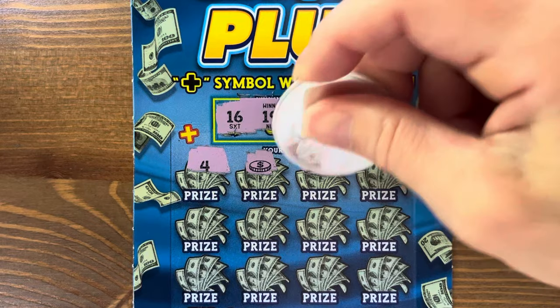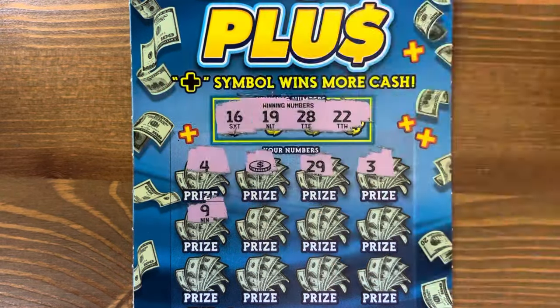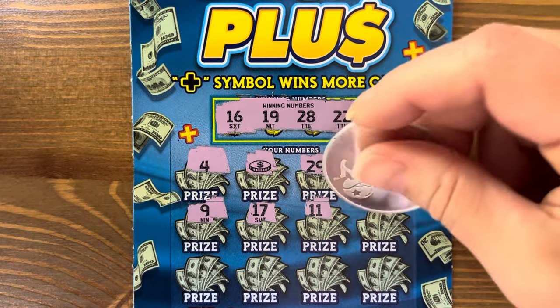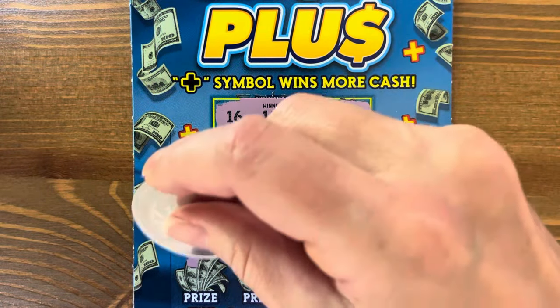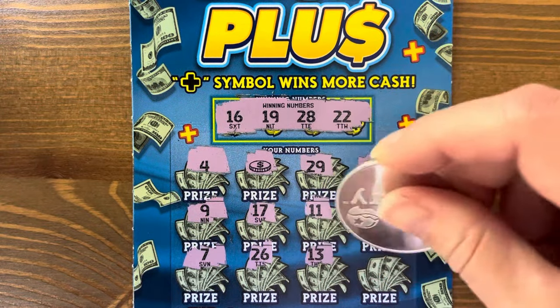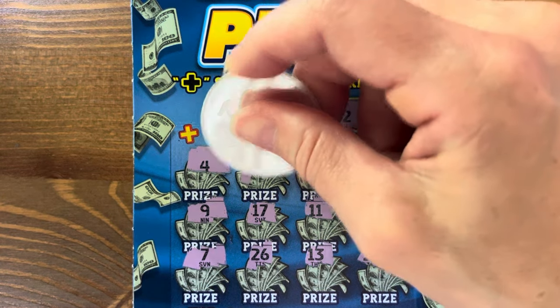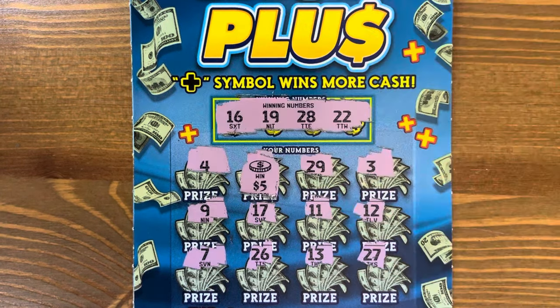We got a coin! We have a win — just whatever's under there, we win. Give us something good. Eleven, twelve, seven, twenty-six, thirteen, and twenty-seven. Can we get more than five bucks? Five dollars — we are on the board!